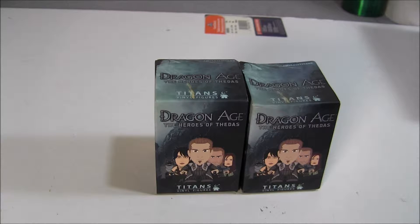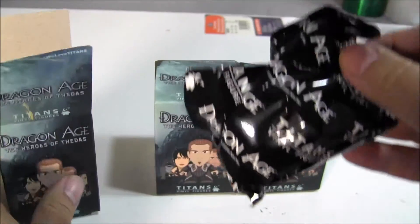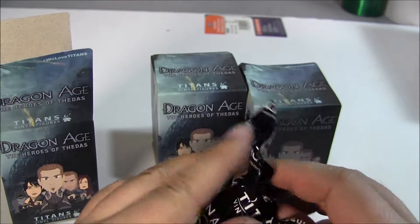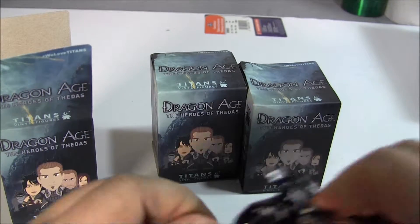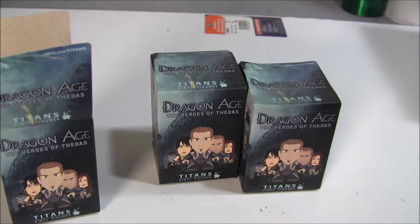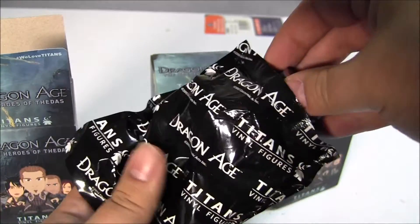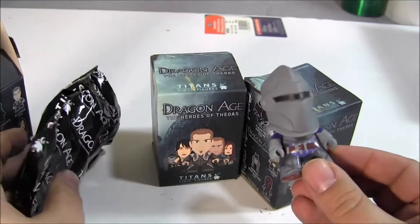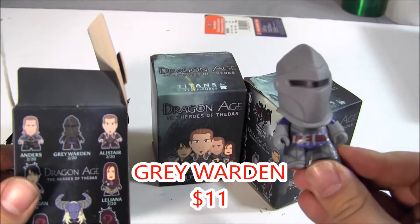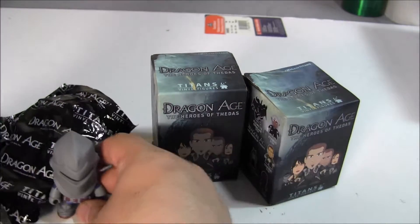Let's open the first one. I know these have been out for a couple of weeks now, so maybe the values have started to destabilize. They feel really good. So this looks like the Grey Warden. Interesting. Let's set it around.